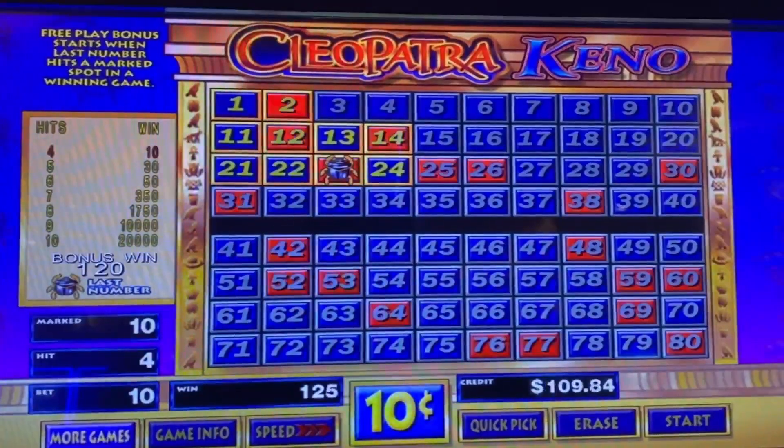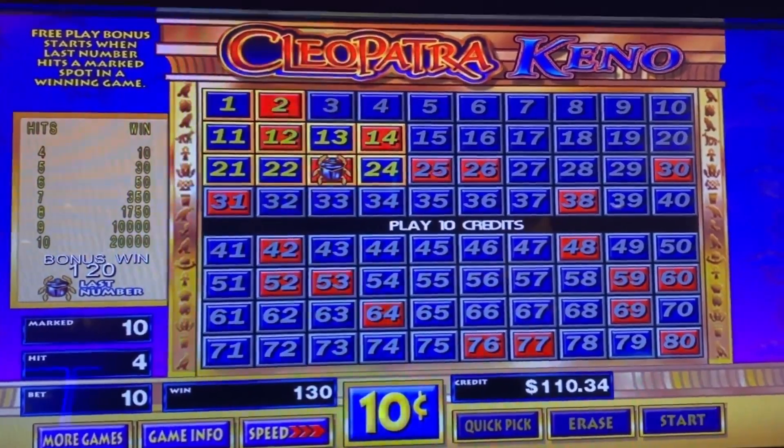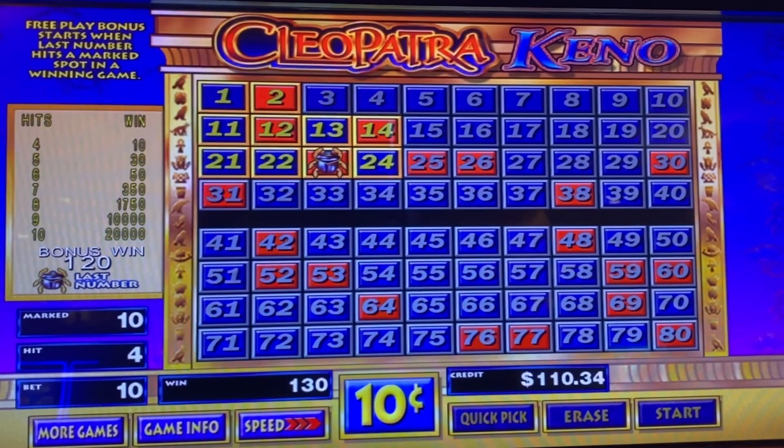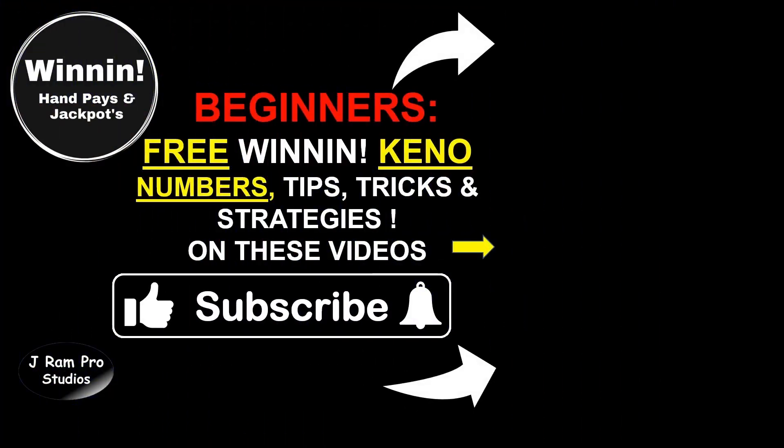Let's see what got us here. 4 out of 10 — yes, again. I told you, this is a lucky 10-spot. Pause this video now and get your free hot Keno numbers from ChatGPT. Open the video description below and click Show More to copy your free lucky Keno numbers. Also, beginners: free winning Keno numbers, tips, tricks, and strategies on these two videos. Thanks for watching and we'll see you next week.